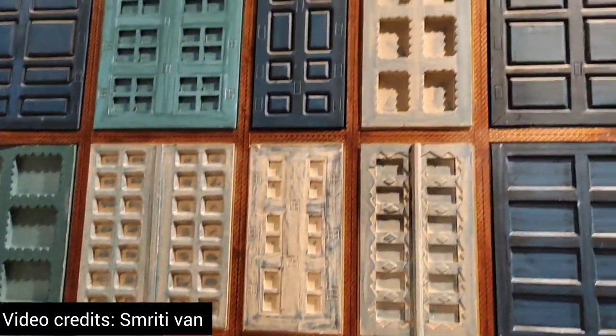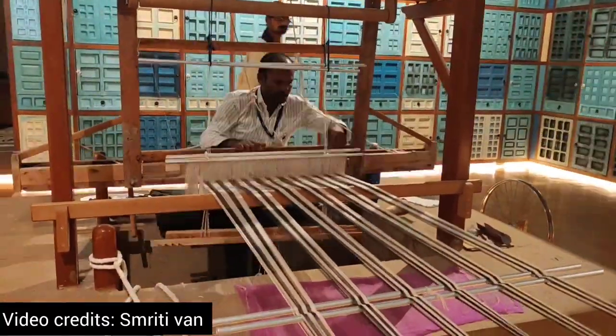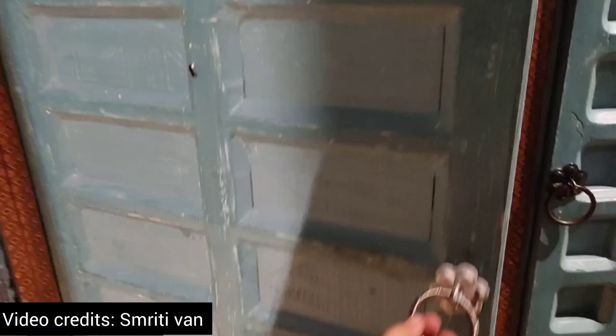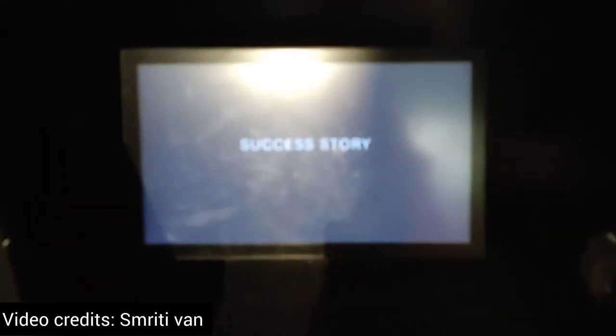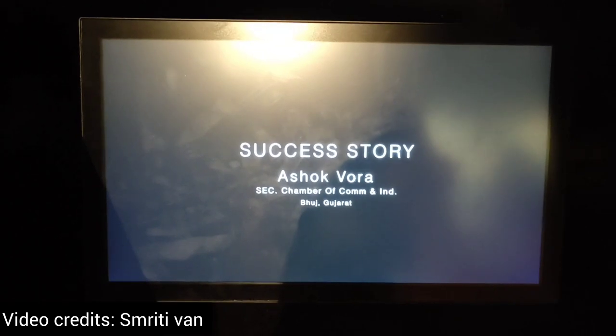After that we arrived and these are the designs of the doors and windows. You will also find the success story of how everything was reconstructed.